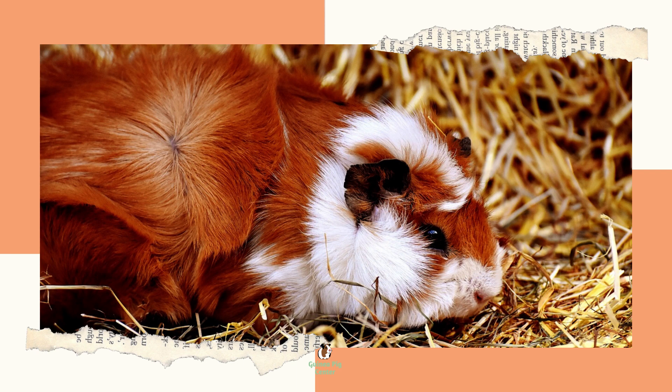Let's talk about what you should not use as a guinea pig habitat. Before getting to the best options, you need to know the worst options for your guinea pigs. These should never be considered, and if you come across someone using them for guinea pigs, you should consider educating the owners. Aquariums initially look like a good idea since